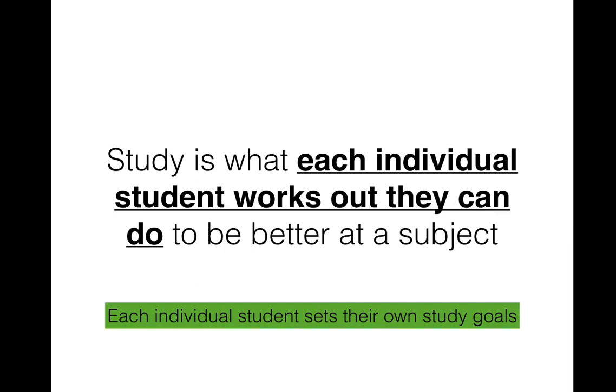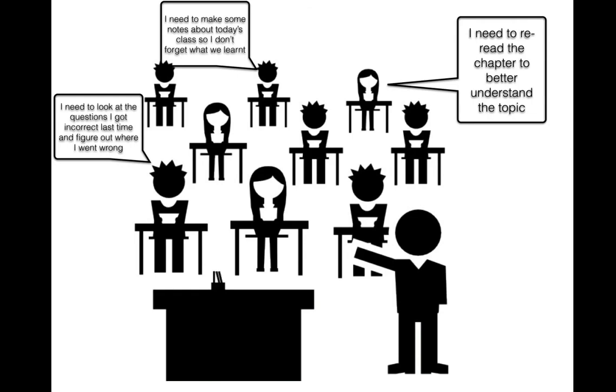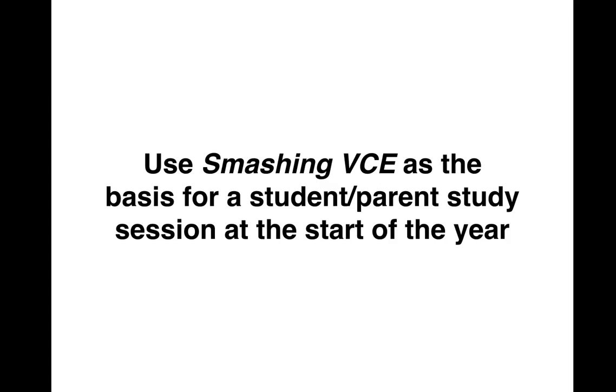Study is different, and this is what Smashing VCE really stresses to kids. Study is set by the individual student — it's where the student works out what they need to know better or what they need to do better, and what strategy they can employ to improve. Kids routinely think homework and study are the same thing, but the answer to 'do you have any study?' should always be yes, because there are always things we can improve and get better at.